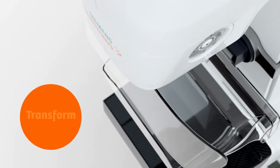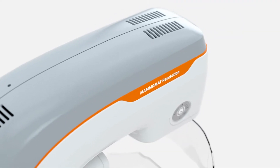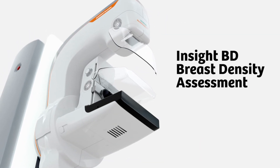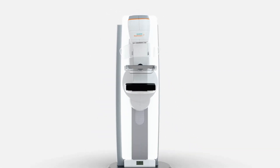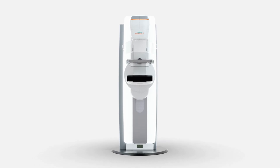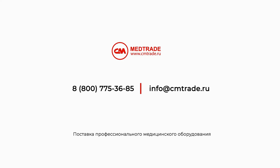Benefit from instant risk stratification right at the acquisition workstation with automated volumetric breast density assessment. See the difference with Mammomat Revelation and make a difference in your patients' lives.